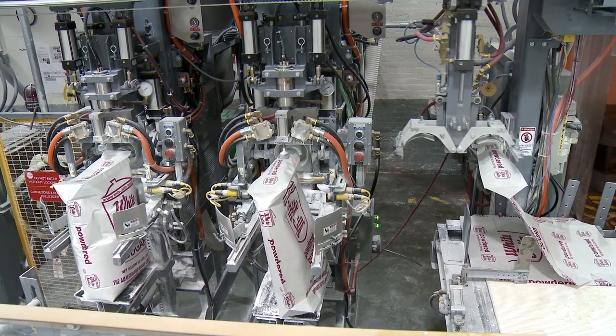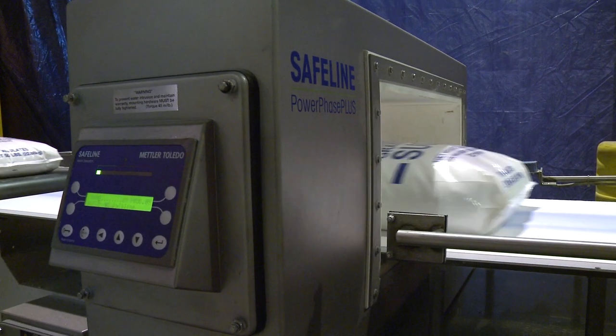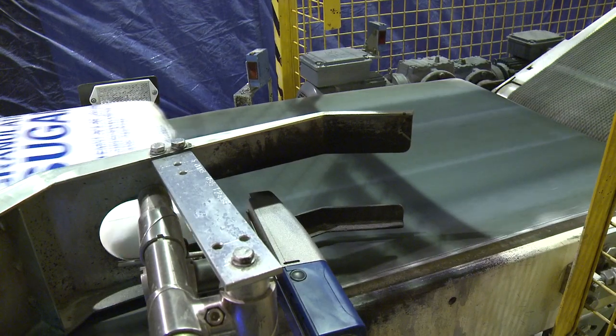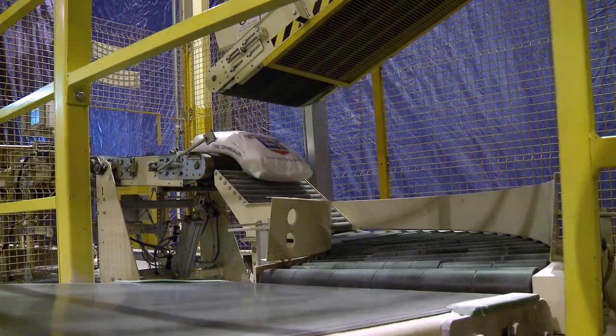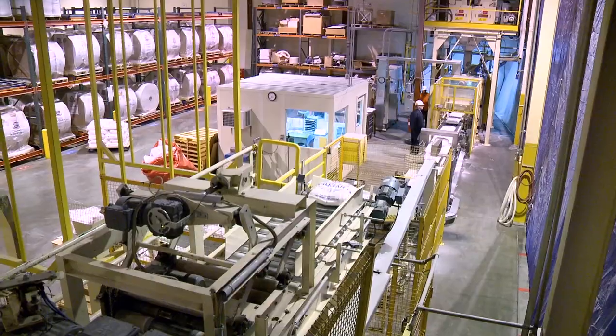Since most of our machines are metal, we utilize state-of-the-art metal detectors in each station. If any metal is found in the sugar, the package is removed. Each bag of sugar is precisely weighed and printed with specific dating and codes.